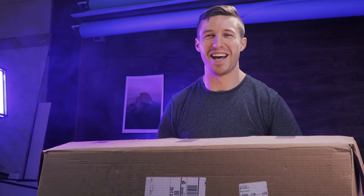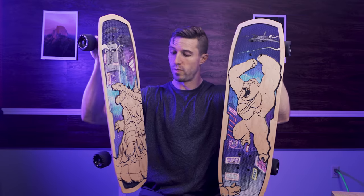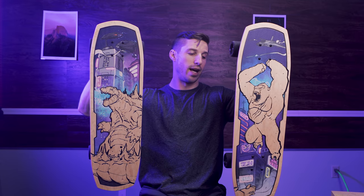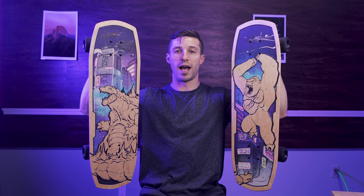Indiana Jones, right? Sorry Joey. Godzilla vs. King Kong. So I got these boards sent to me by Bear Walker and he's asking me for the movie release to create something cool. So let's do this in 24 hours starting now.